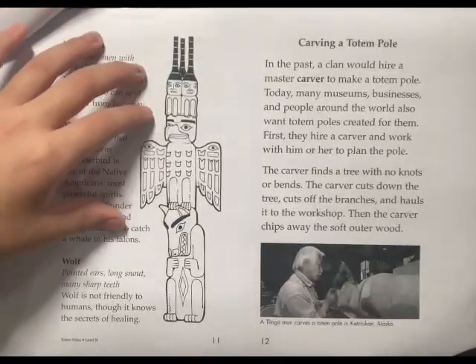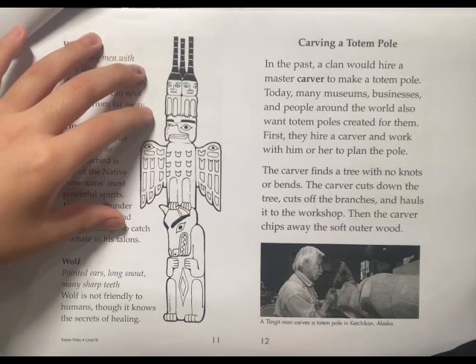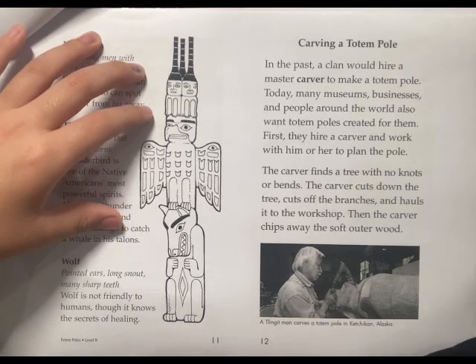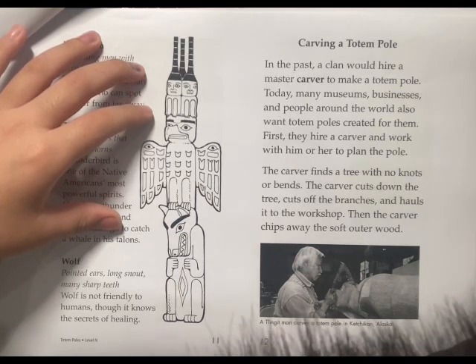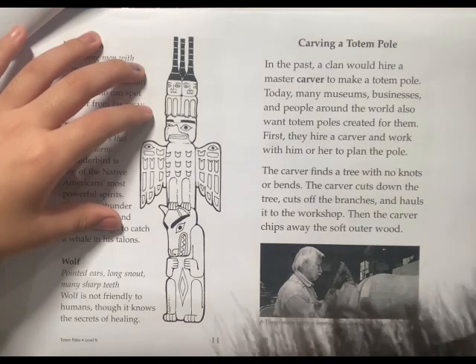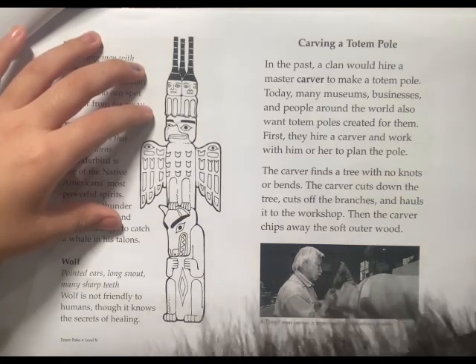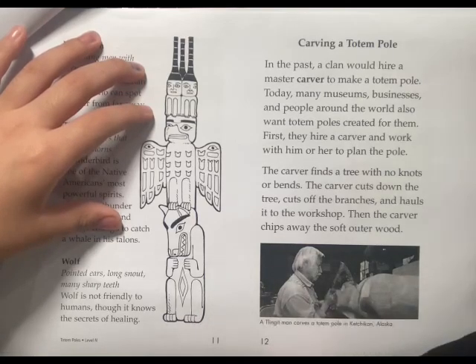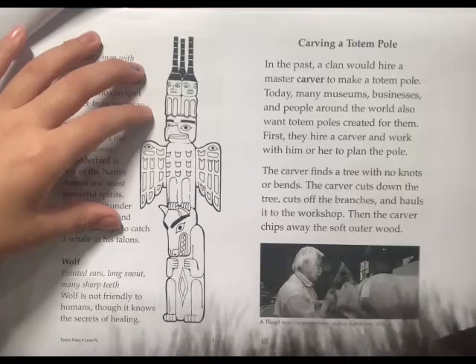In the past, a clan would hire a master carver to make a totem pole. Today, many museums, businesses, and people around the world also want totem poles created for them. They hire a carver and work with him or her to plan a pole.